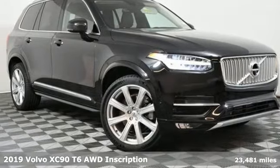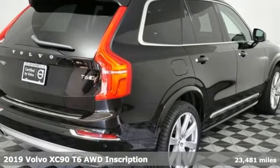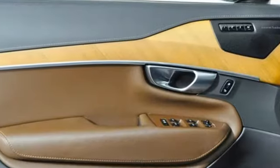Here's a 2019 Volvo XC90. In its element, in all the elements, this XC90 puts you in command of an exhilarating drive. It's equipped for all your driving needs and wants.